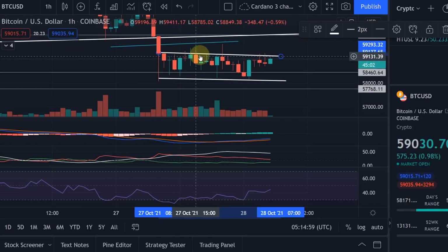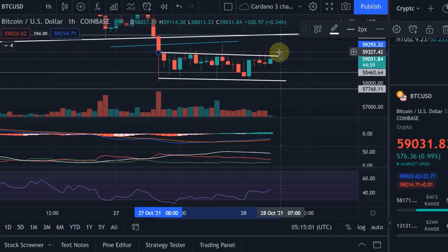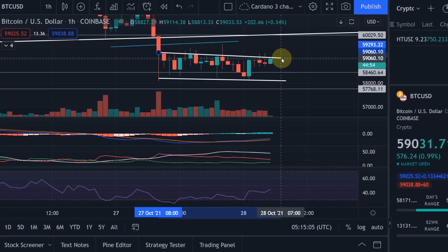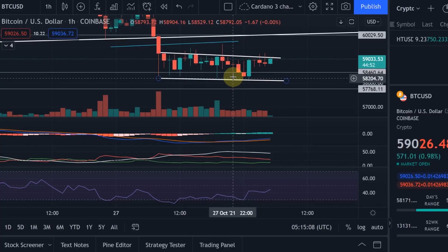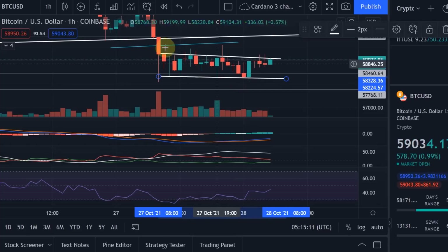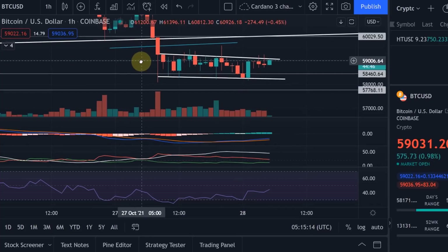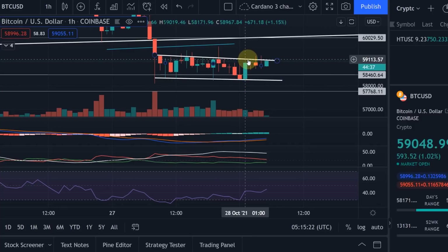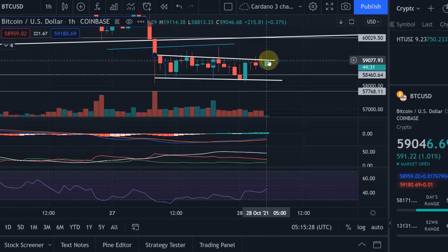If we break any of these levels, you could assume that we're going down further. You could use just the candle bodies here — it looks like a channel. The lower support level would be 58.3k and the resistance is pretty much at 59.1k.